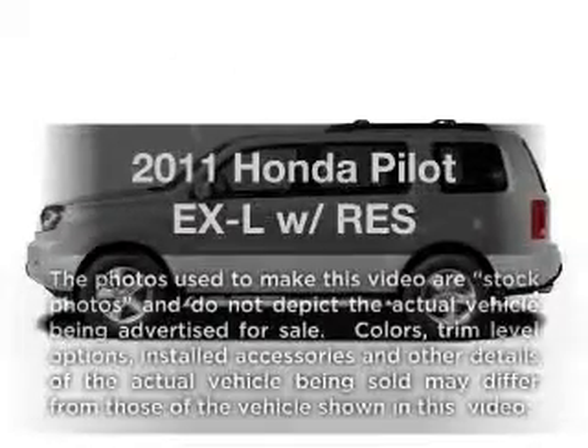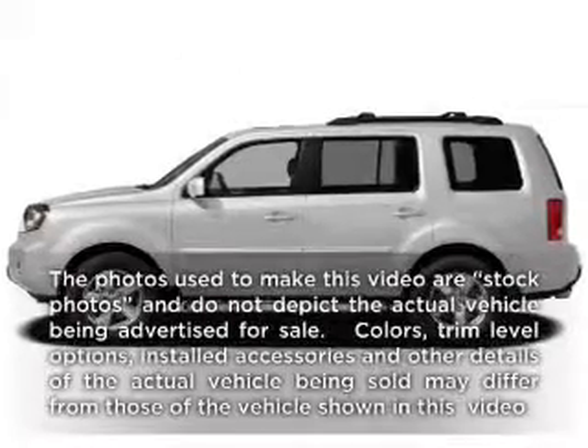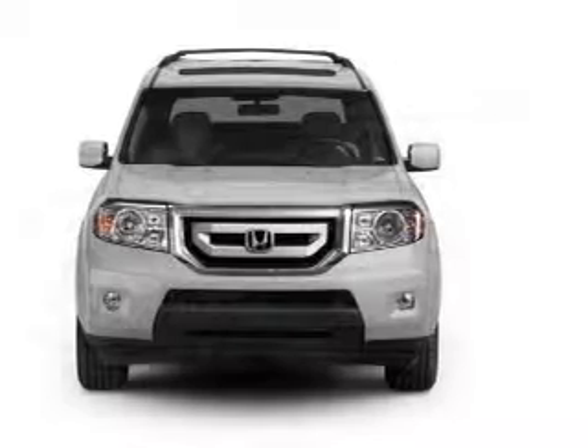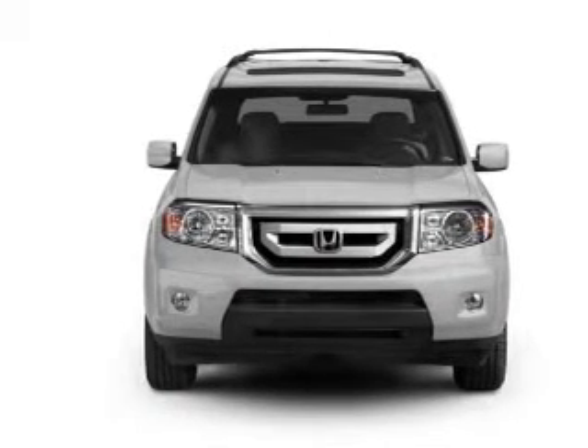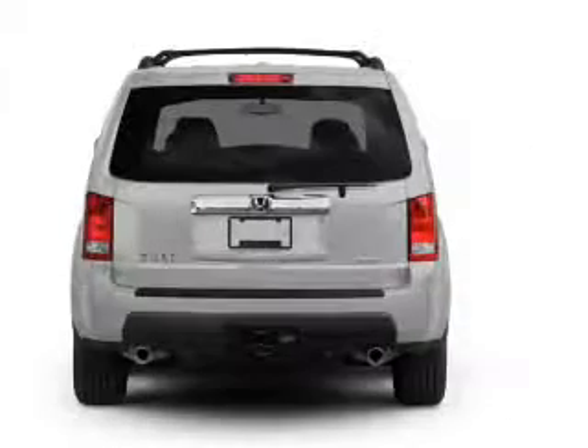Check out this 2011 Honda Pilot. Travel the roads in style and comfort in this great vehicle, with a solid 6-cylinder engine that responds smoothly to its 5-speed automatic transmission.